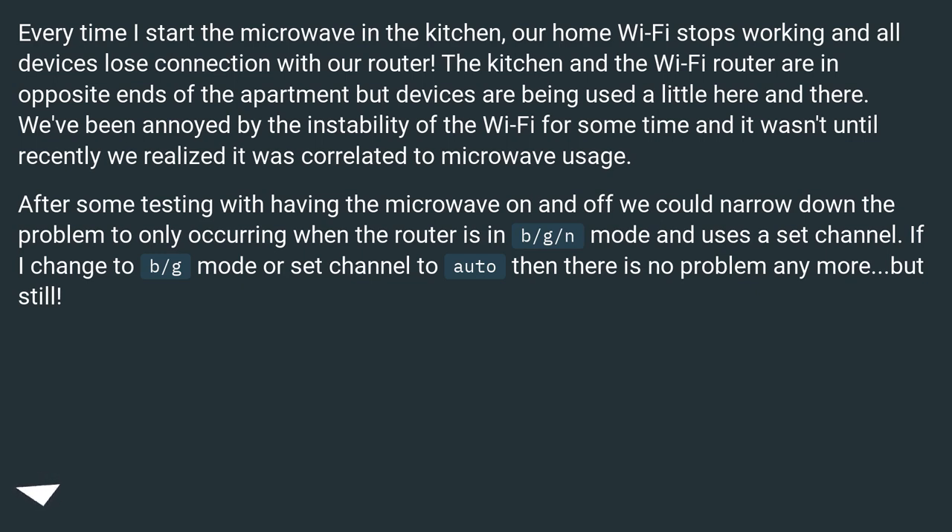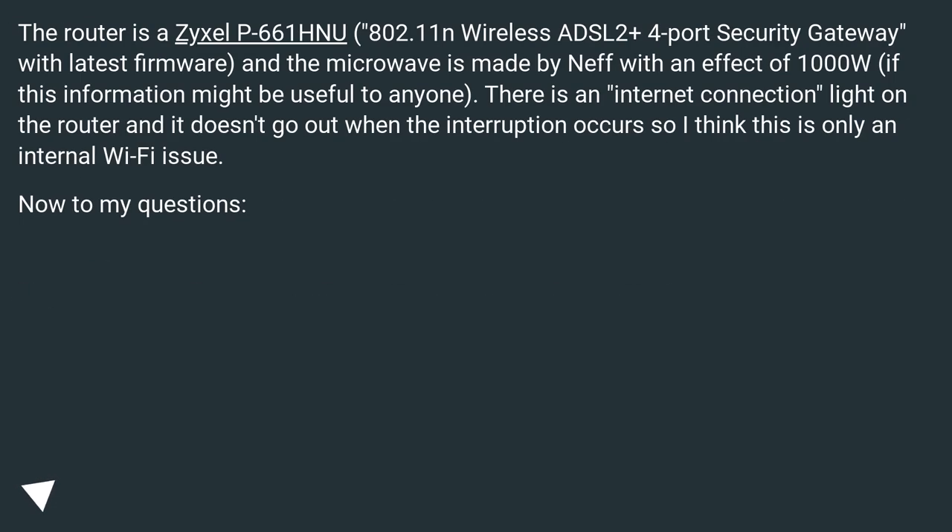After some testing with having the microwave on and off, we could narrow down the problem to only occurring when the router is in B/G/N mode and uses a specific channel. If I change to BG mode or set the channel to auto then there is no problem anymore. The router is a ZYXEL P661HU, 802.11N wireless ADSL 2+ 4-port security gateway with the latest firmware, and the microwave is made by Neff with an output of 1000 watts. There is an internet connection light on the router and it doesn't go out when the interruption occurs, so I think this is only an internal Wi-Fi issue.